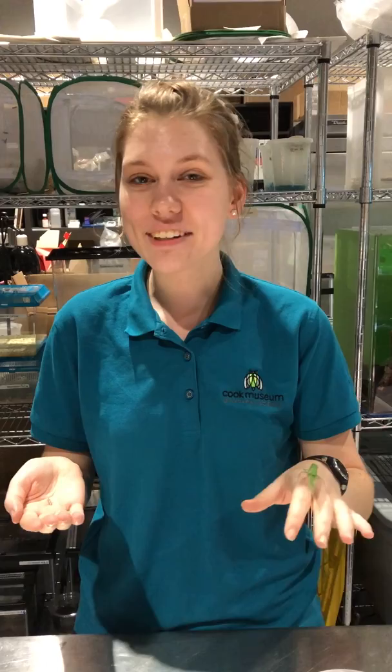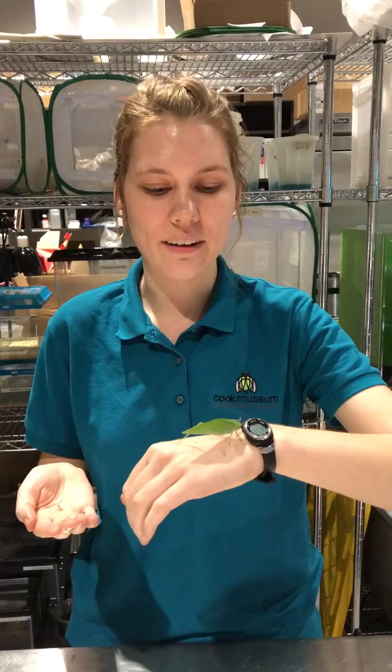Hi there, this is Sarah Mae, the ectotherm care specialist here at the Cook Museum. And we have another fun animal to show you, which you may be familiar with — these greater angle wing katydids that are out on exhibit right now at the museum.